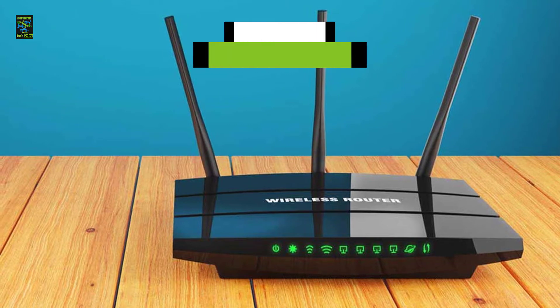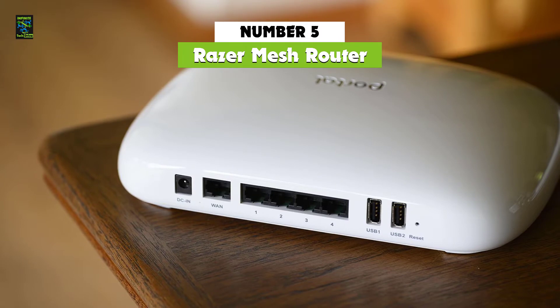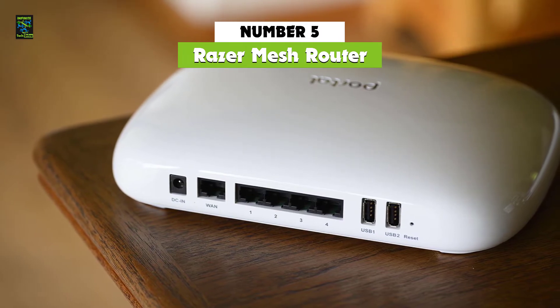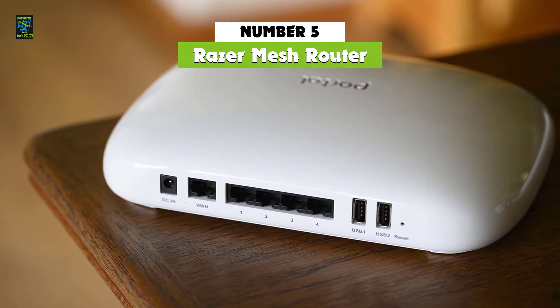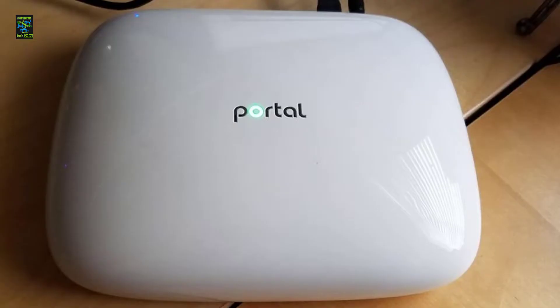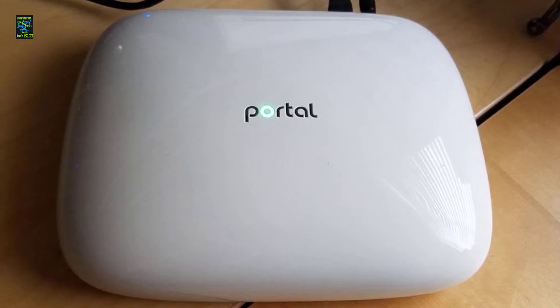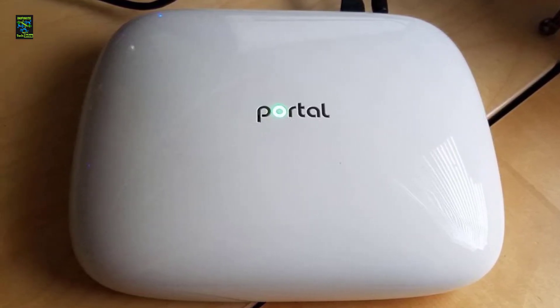In 5th place, we have the Razer Portal Mesh Router, one of the best budget routers on the market in 2022. While it may not seem obvious from its appearance, Portal's Wi-Fi is actually one of the more budget-friendly routers that gamers can buy, and as a bonus, it also offers basic mesh networking features.